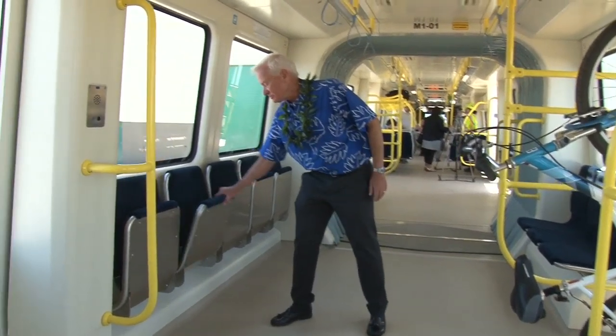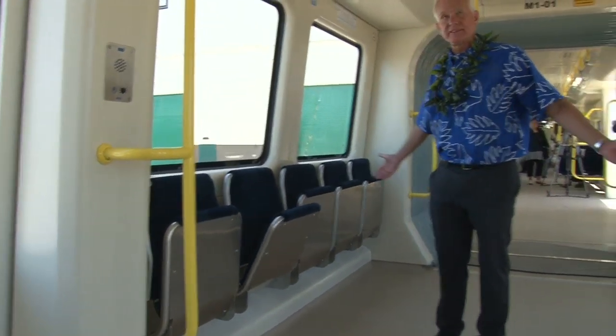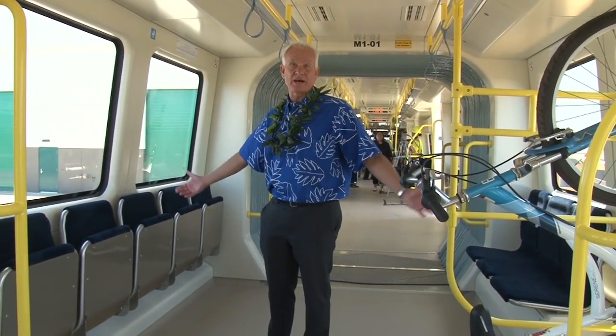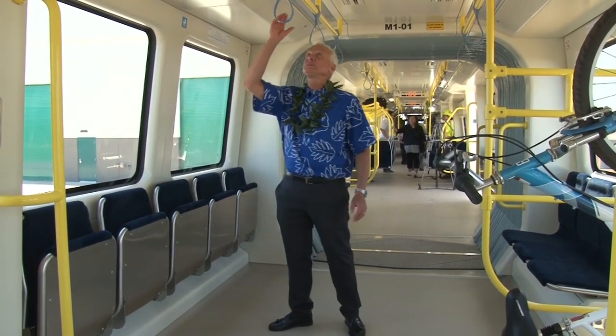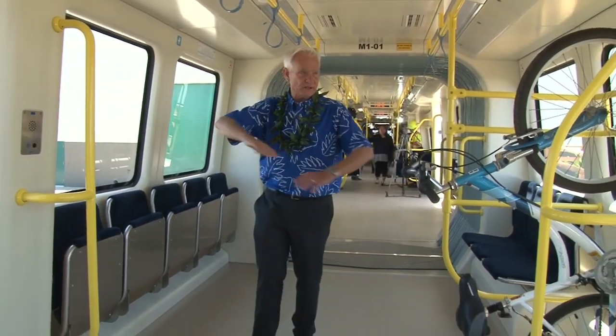They have seats you can pull down if you need seating, or you can stand. I think a lot of people are going to get on, go a couple stops from Ala Moana to downtown — eight minutes — stand and just hold here, then go right off. So there are a lot of big open areas to move around.